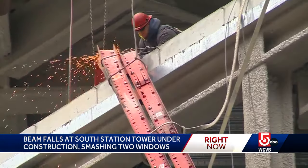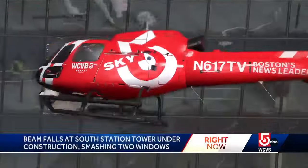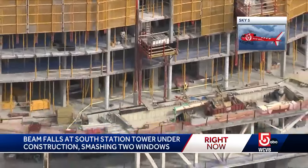Thankfully, no cars or no people out there. We'll show you the view from Sky 5, and you can see that broken window high up on this tower that is being constructed over South Station.